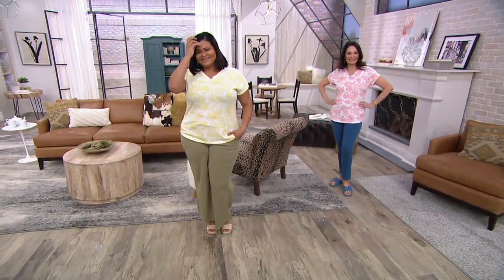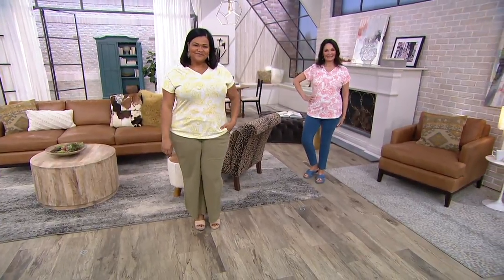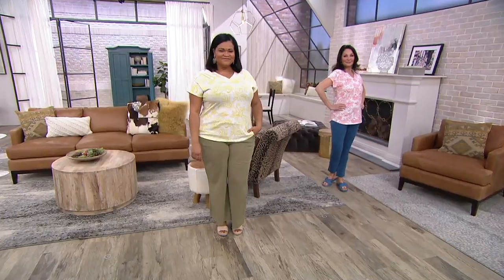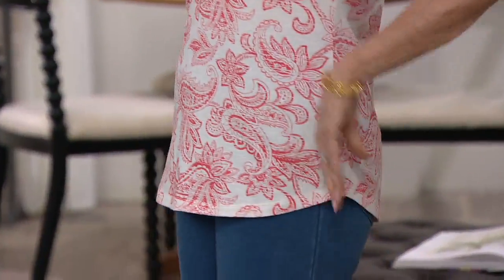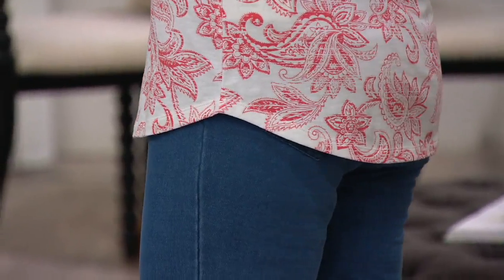The next thing we're going to talk about is a printed textured knit dolman sleeve top, which has a beautiful lace trim on the shoulders. This is gorgeous. I love this print — it's a beautiful modern paisley. We have it in three terrific colors.